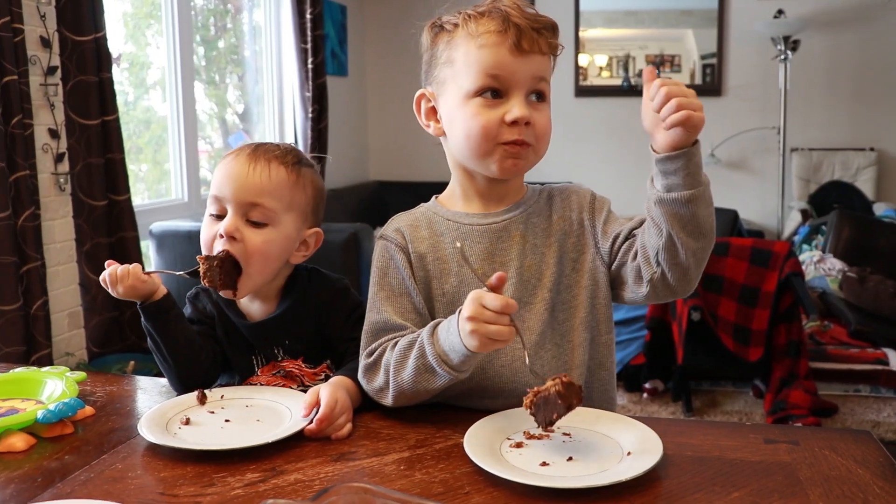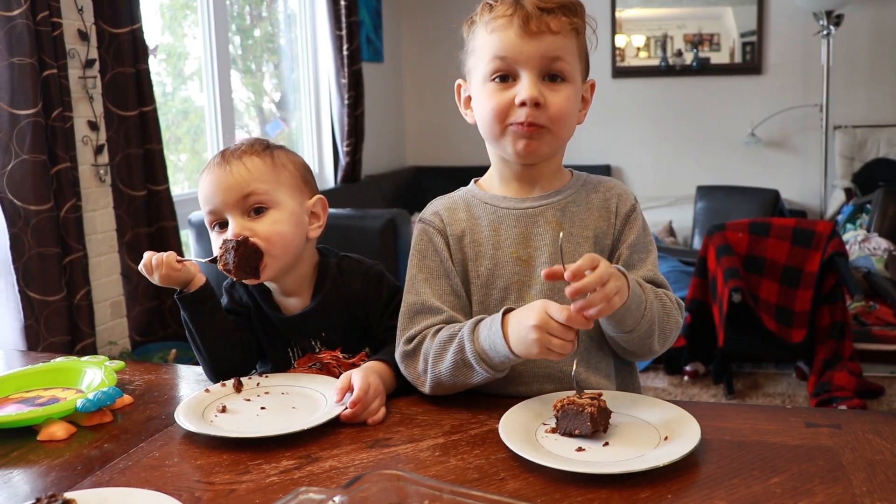Today I'm going to share with you a sweet potato brownie recipe. Stay tuned for the recipe.